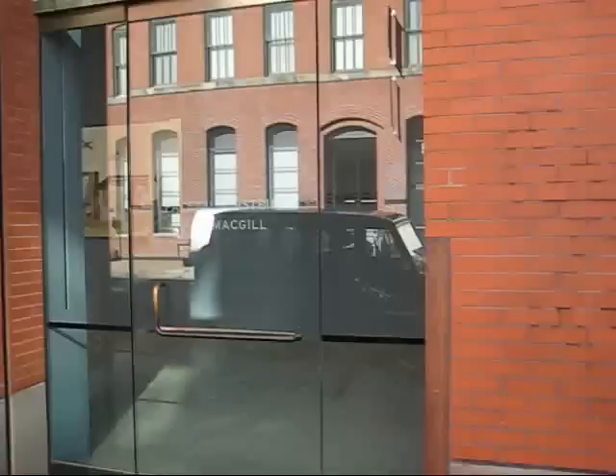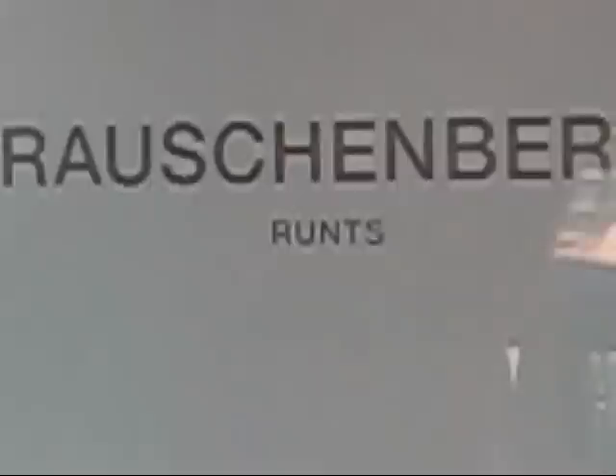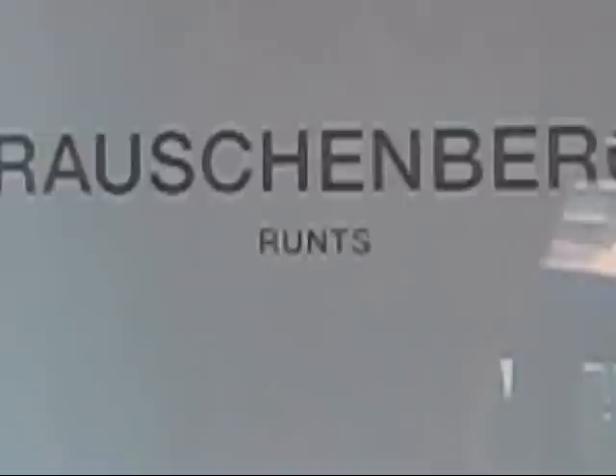This is James Collin, The Guy on the Bike, welcoming you all to another Half-Assed Production, and we've got a real treat for you today. We're coming to you from the Pace Wildenstein Gallery on West 25th Street, and we're going to be looking at an exhibition of recent work by Robert Rauschenberg, titled Runtz. Let's check it out.